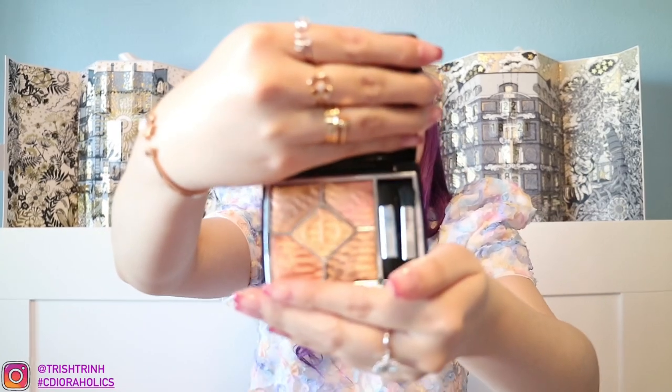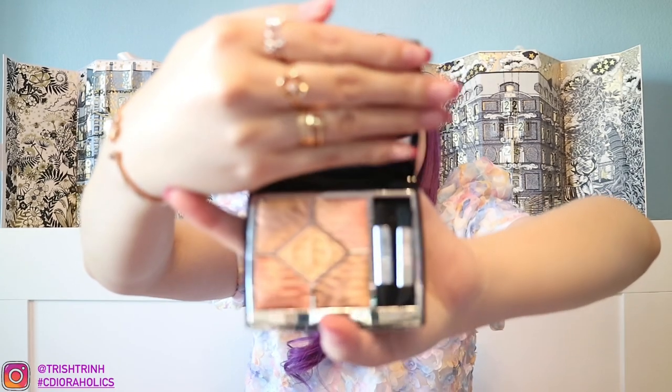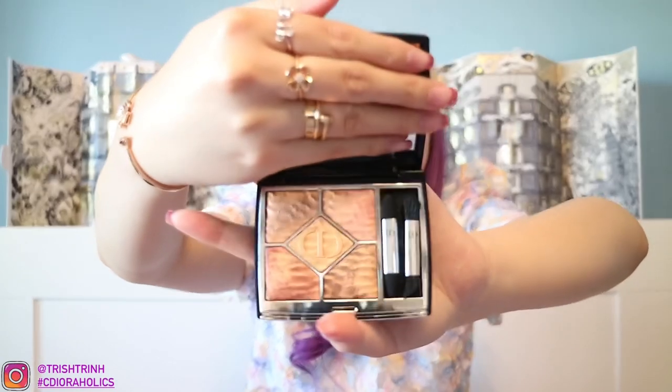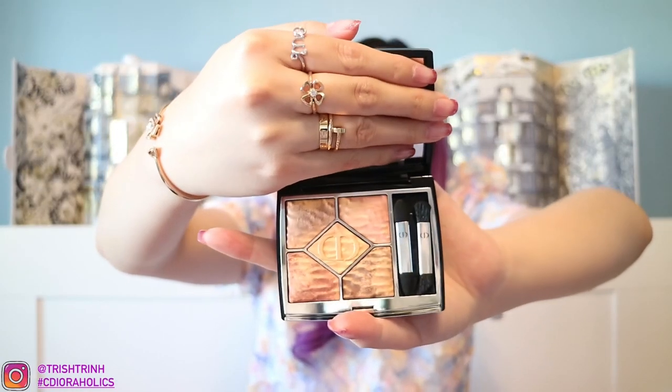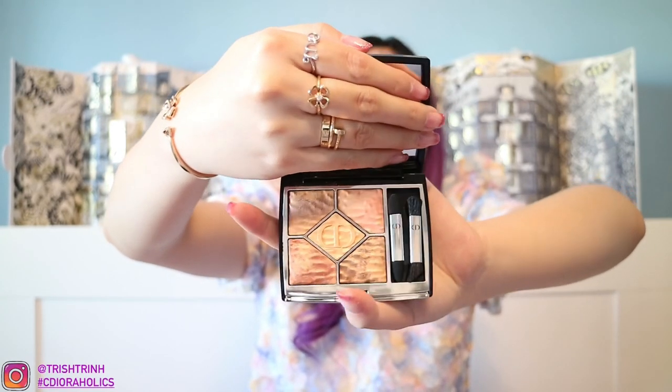Then I have another eyeshadow palette — Five Colors in 699 Mirage. This one is stunning. I haven't really gotten a chance to wear eyeshadow too much lately because I just curl my lashes and put lipstick on. But this is really, really beautiful. Look at all the shades on this eyeshadow palette. It's kind of like a sand dune — all the shimmers and coral are just so beautiful.